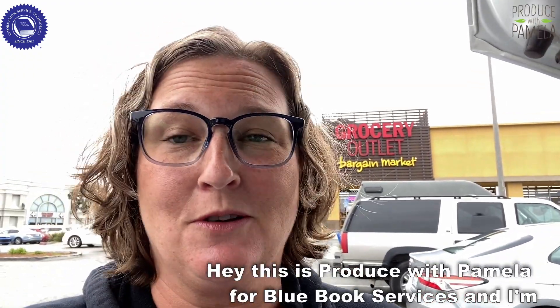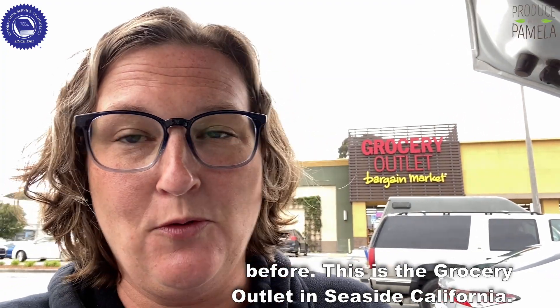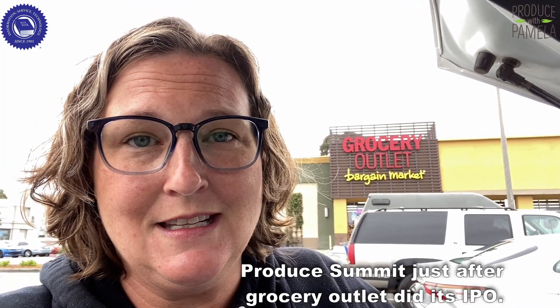Hey, this is Produce with Pamela for Blue Book Services, and I'm continuing my store check adventure at a store I've seen before. This is the Grocery Outlet in Seaside, California. If you recall, a couple of years ago I came here following the Organic Produce Summit, just after Grocery Outlet did its IPO.